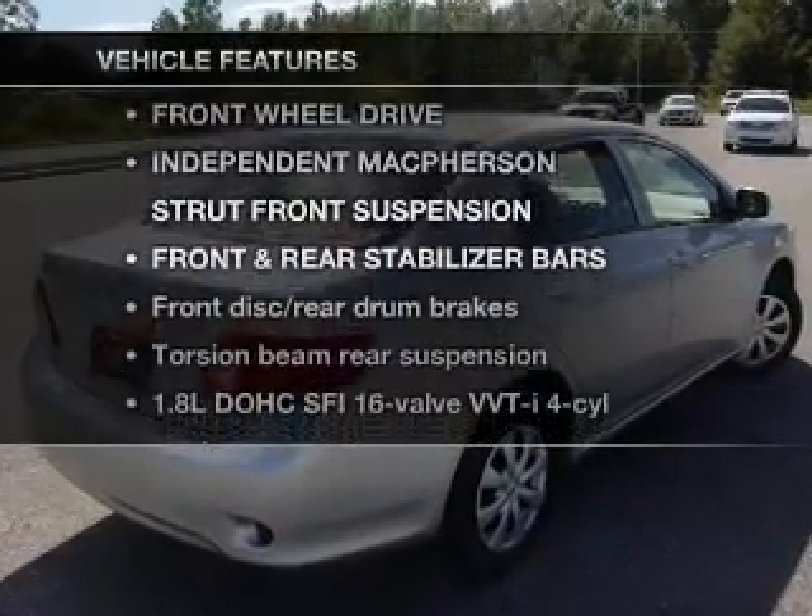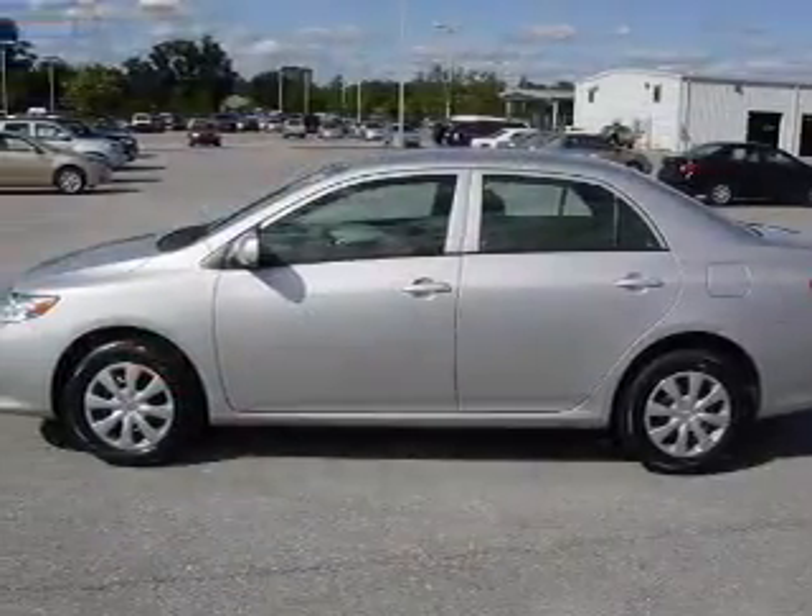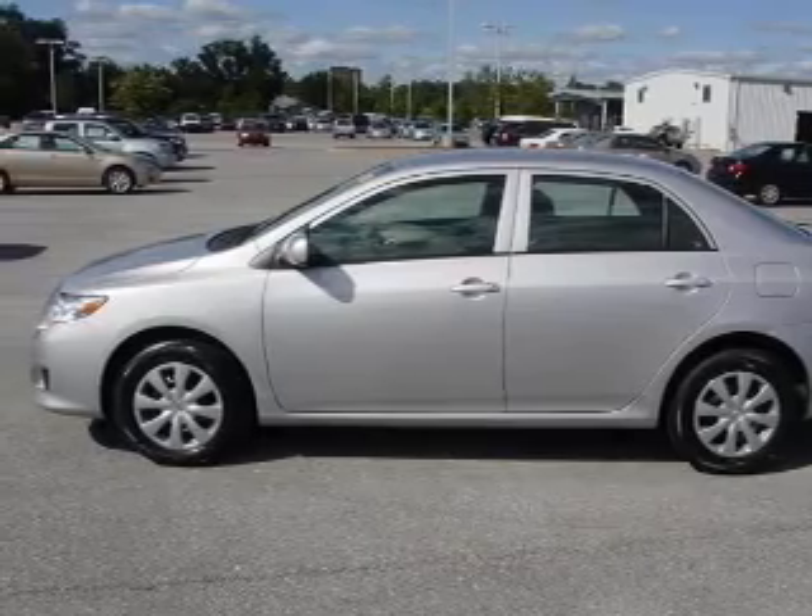Enjoy these notable features that are included in this vehicle: air conditioning, power door locks, power windows, power steering, cruise control, and alarm system.